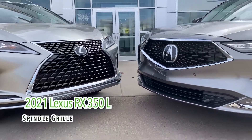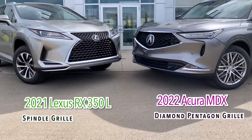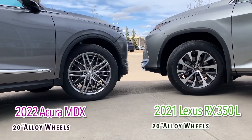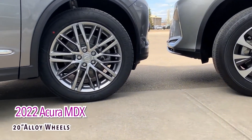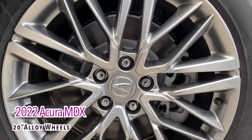And how beautiful is the Acura Diamond Pentagon grille on the MDX? Another feature on the exterior that we simply must compare are the wheels, around 20 inches, and so, so important when you consider the aesthetic of the vehicle.